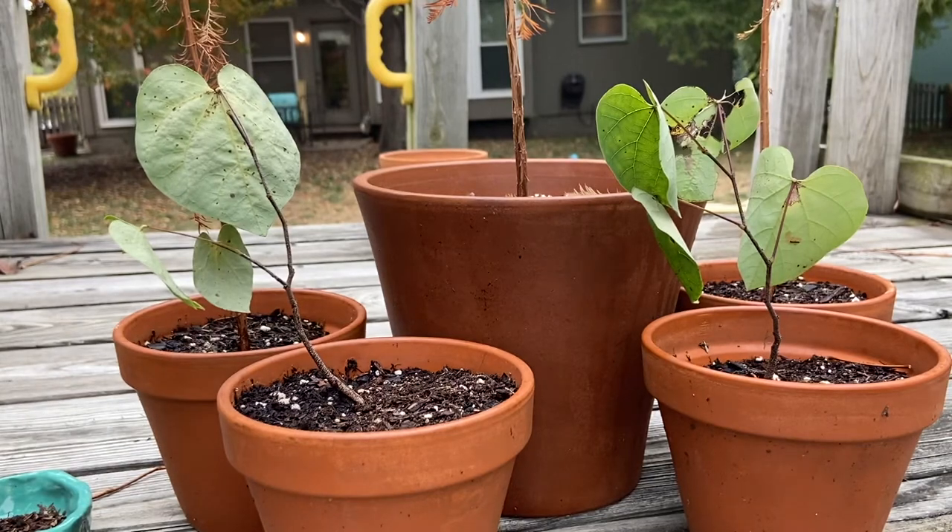Hello, and welcome to Coffee Tree Bonsai. In today's video, I'm going to be showing you how my trees have been doing over the past few months.